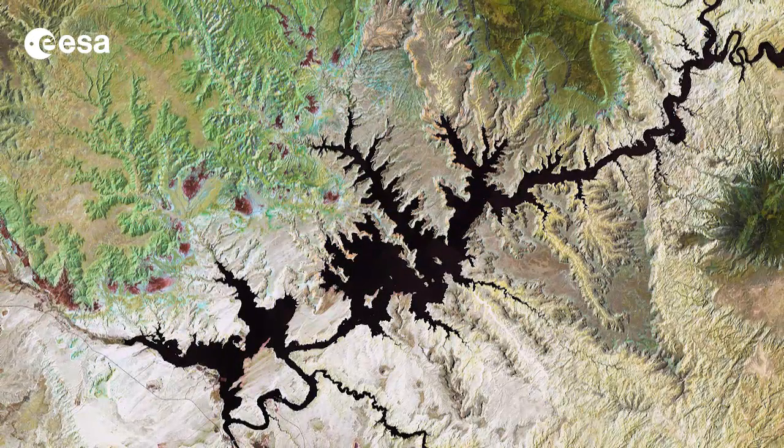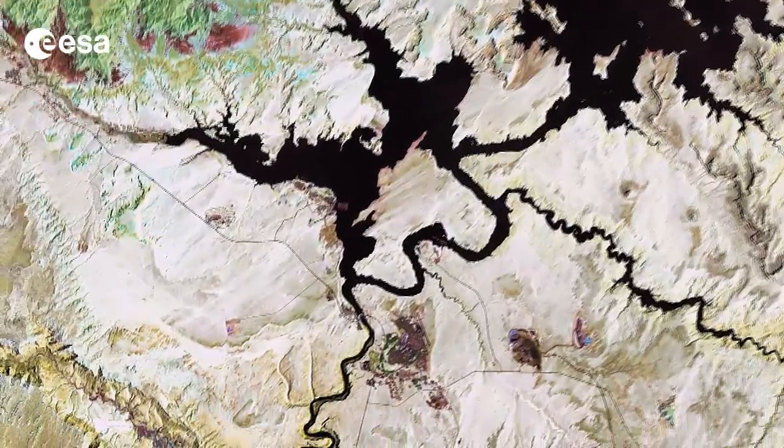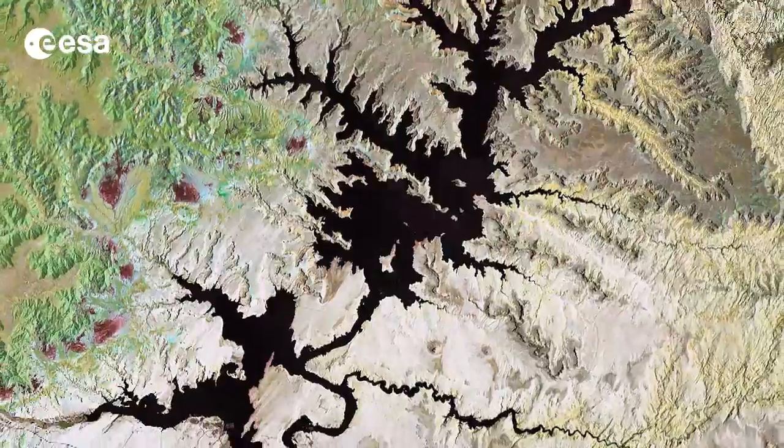Straddling the border of the states Utah to the north and Arizona to the south, it is the second largest artificial lake in the country. The reservoir was created during the construction of the Glen Canyon Dam in the 1960s. It took 17 years for the lake to completely fill for the first time, and the water level has since fluctuated depending on the seasonal snow runoff from higher ground.